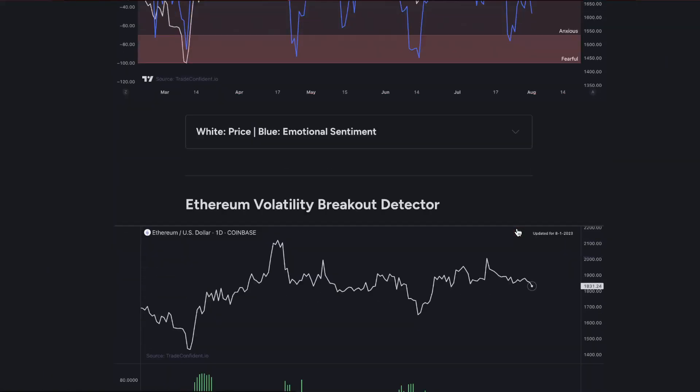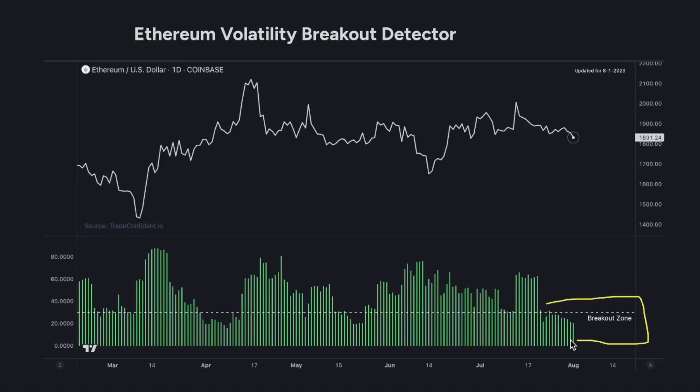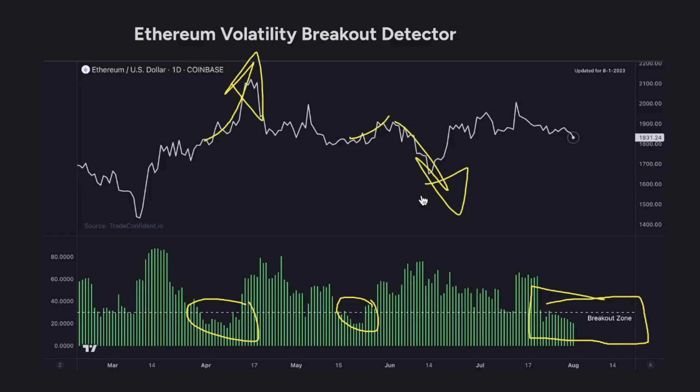Next, I want to take you over to the Ethereum Volatility Breakout Detector. We have officially dropped into the breakout zone, and what this means to you as a trader is pretty significant moves are incoming. Whenever you see a drop into the breakout zone — here are a couple of examples — you're seeing amazing, absolutely absurd volatility in the market. This is where you're going to see your crazy breakout moves and where people are really making their money. So I'm really anticipating a significant move either up or down, and we need to rely on other metrics to figure out which direction that's going to go.